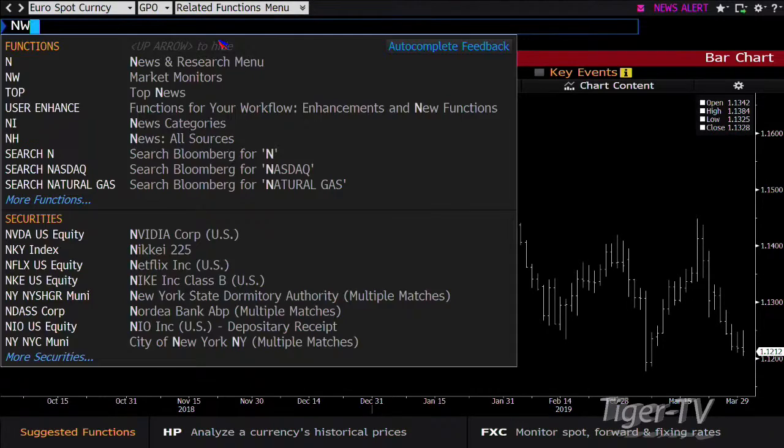To recap: the Dow Industrials are up 293, NASDAQ up 91, S&P's up 29. Stay right there folks, be right back.